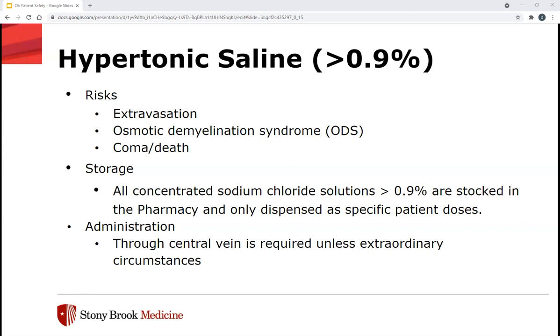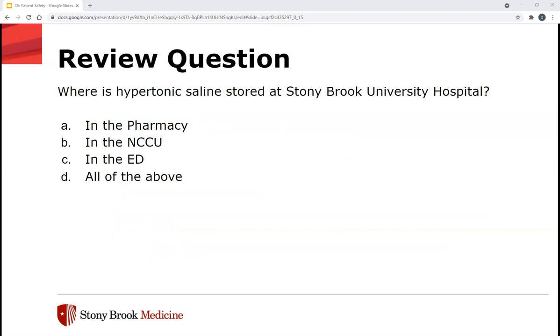For administration, hypertonic saline should be given through a central vein, unless in an extraordinary circumstance such as the ED where central access may not be available yet — in which case a one-time dose via peripheral is acceptable, but anything more than that requires central access. Quick review: where is hypertonic saline stored at Stony Brook University Hospital? It's stored mainly in the pharmacy, but it can also be found in the ADC in the NCCU and ED.